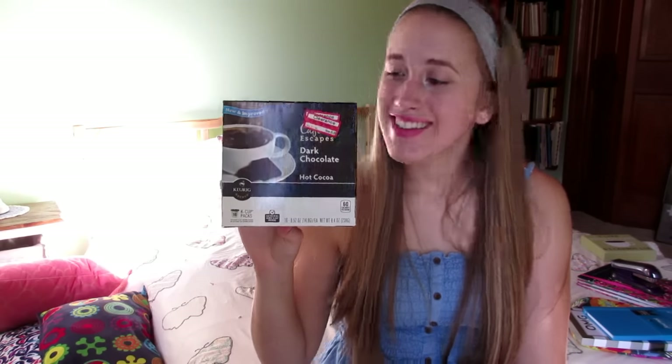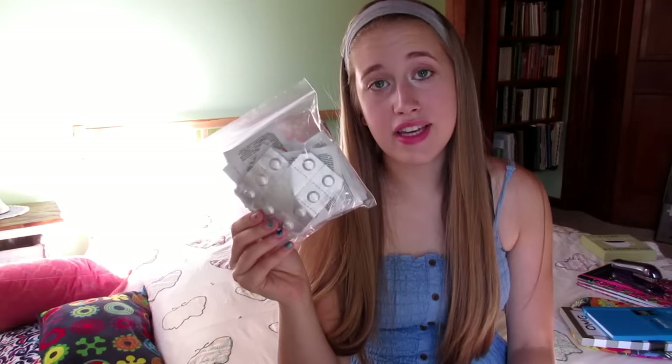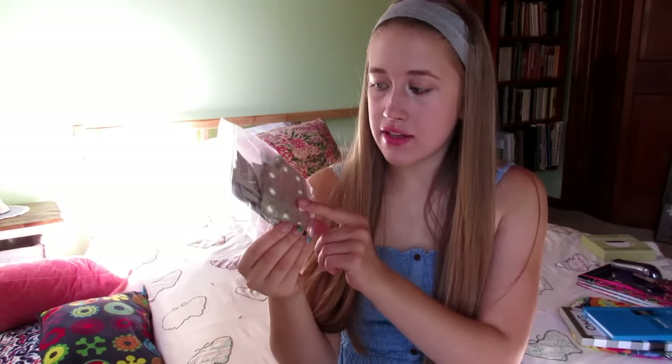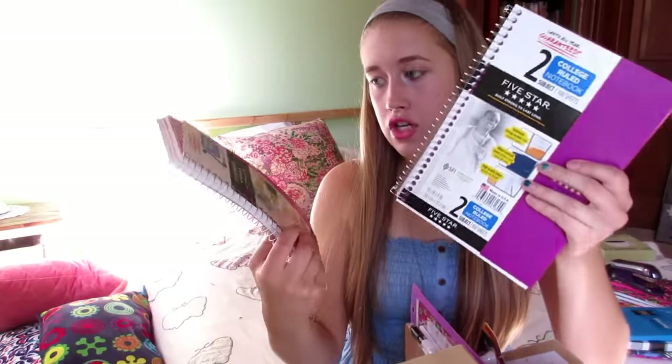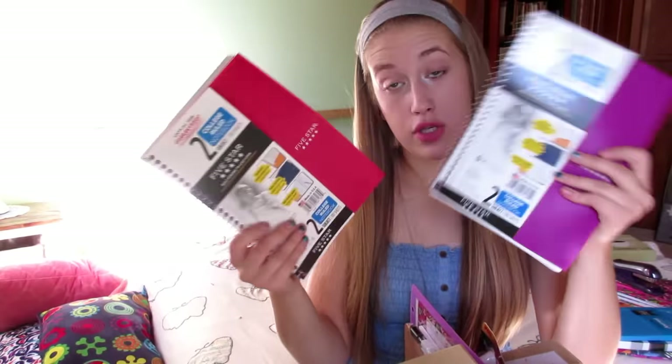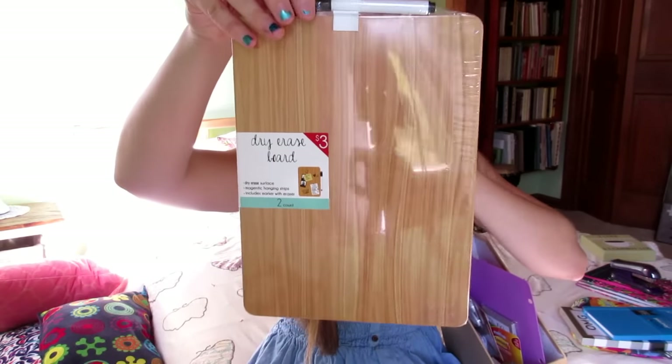These are some dark chocolate curry cups, cake cups, Kleenex, and this is just — no, these are Zantac, because I have stomach problems all the time because of celiac disease, and Tylenol. I have two of these Five Star notebooks that are two-subject, and I have this dry erase board — it was from the Target One Spot, except it's three dollars.